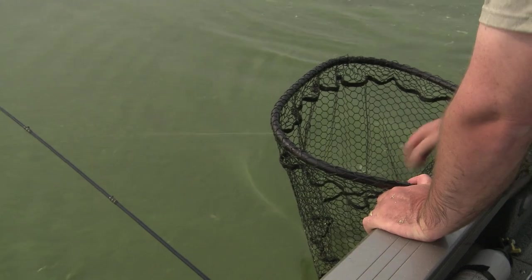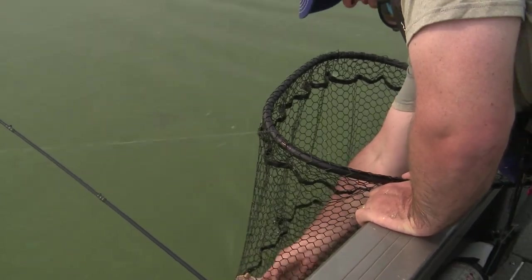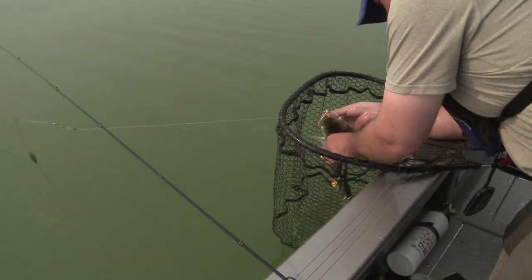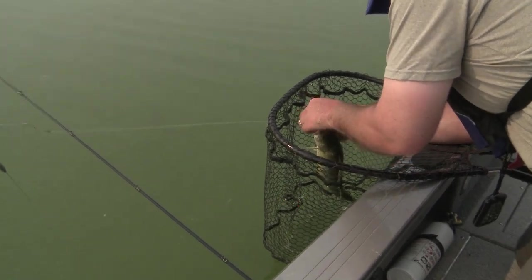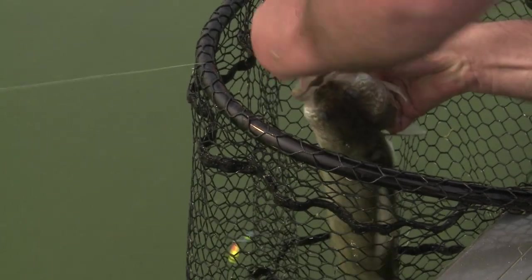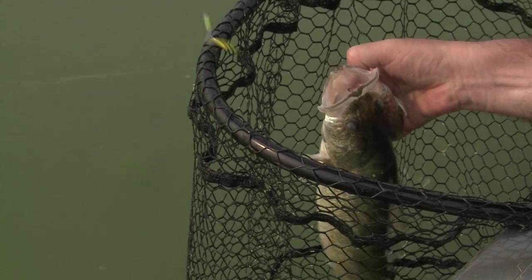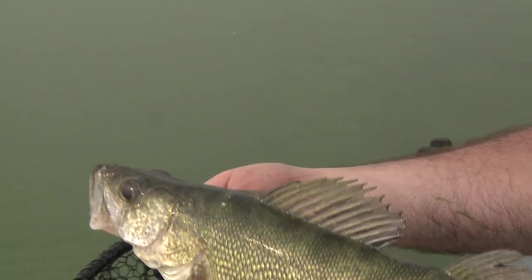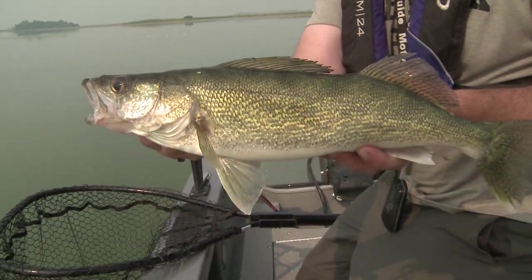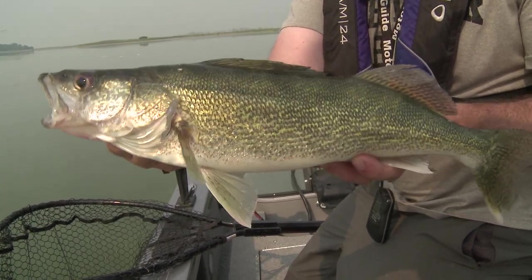It seems like every time I bump that speed up to 1.9, it triggers more bites. A lot of times when people run spinners they go just barely fast enough to turn the blades — and sometimes, especially early in the year, that's what works. But going too slow is a mistake I've made many times. Water temperature is starting to bump up to 84 degrees now. Just keep speeding up to get a reaction — force these fish to bite. Hot water, crank up the speed, and a lot of people will be pleasantly surprised how many fish they can catch.